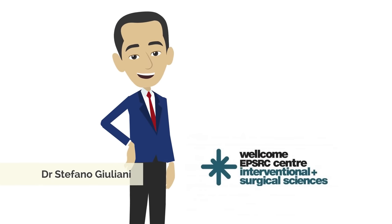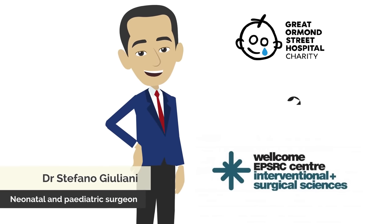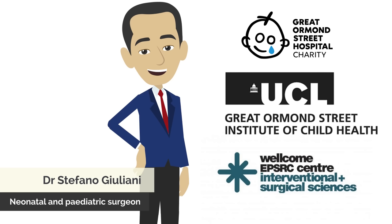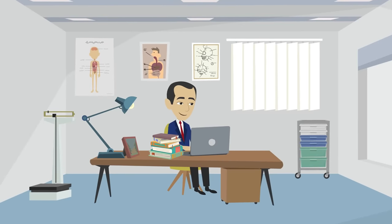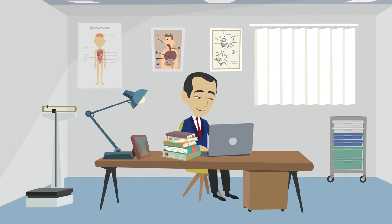Dr. Stefano Giuliani is a consultant neonatal and pediatric surgeon at Great Ormond Street Hospital and associate professor at UCL Great Ormond Street Institute of Child Health, both in London in the UK. Funded by the Wellcome EPSRC Centre for Interventional and Surgical Sciences, WEISS, he is working on a pioneering research study that could dramatically improve survival rates for children with this kind of cancer.